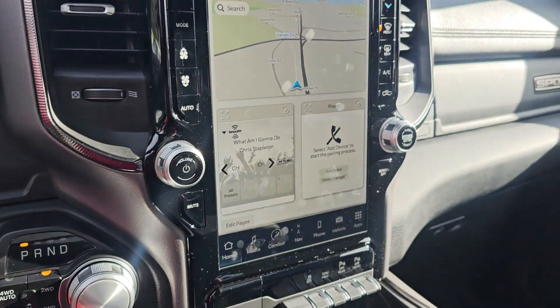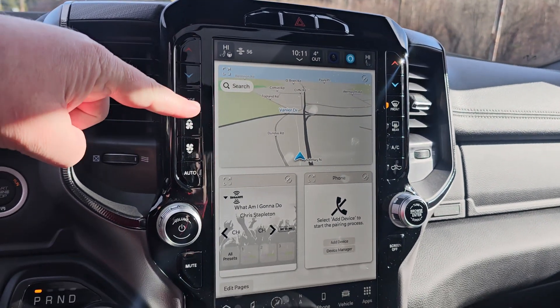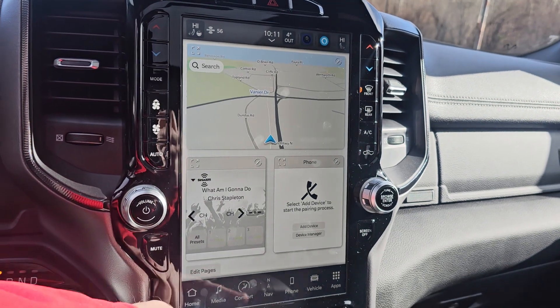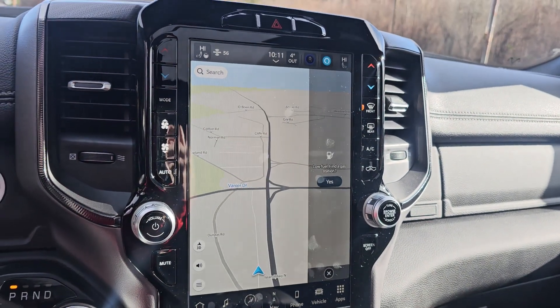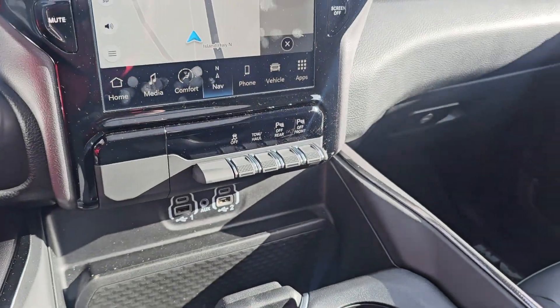It is low on fuel but not a big deal — I will fill it up for you and have it full of gas. Over here we've got the full 12-inch screen with navigation. You can split-screen it or bring it out in full. It does have a backup camera, and you can turn off those sensors as well.